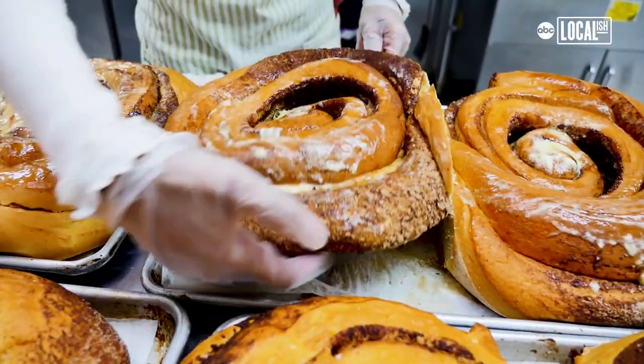We're here at Bonnie's Donut in Lake City, Texas — home of the five pound cinnamon roll.